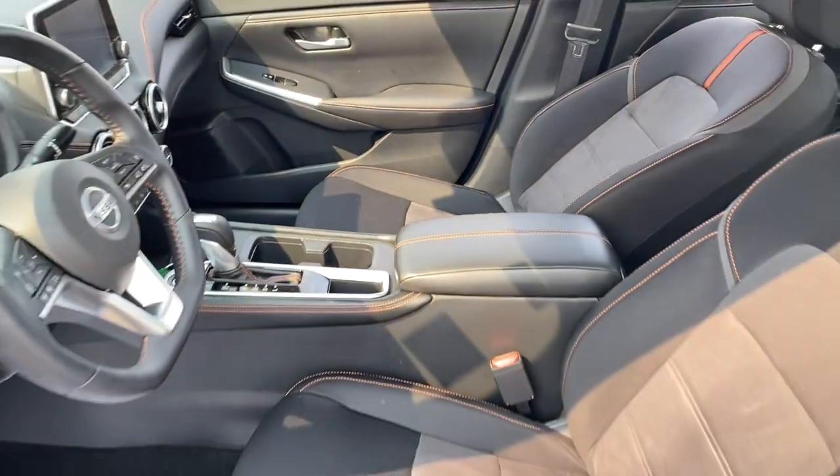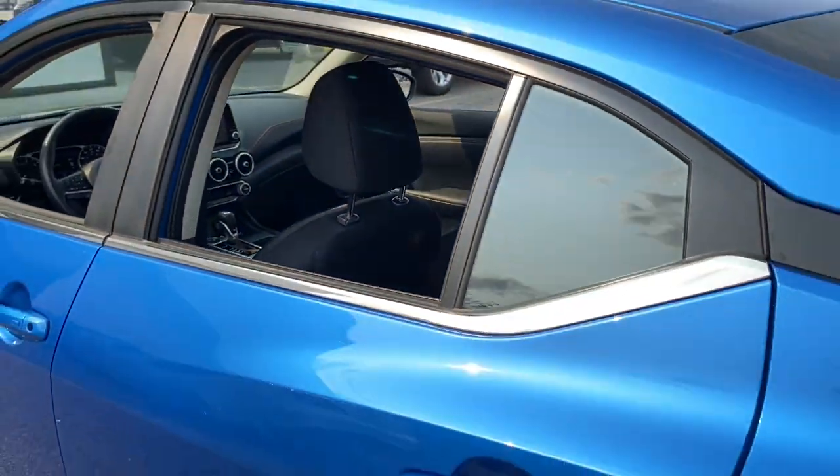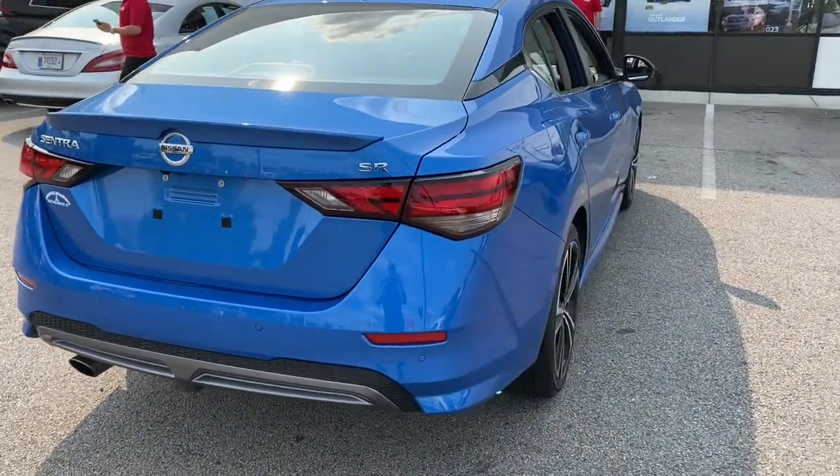Floor mats. Safety first meets sporty sole in this Sentra. See for yourself when you take it out for a test drive. Our professional staff looks forward to giving you excellent service.